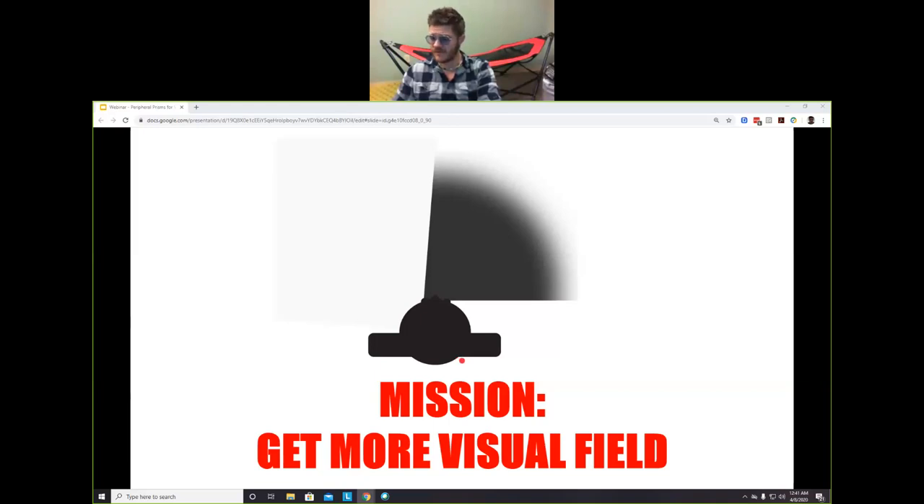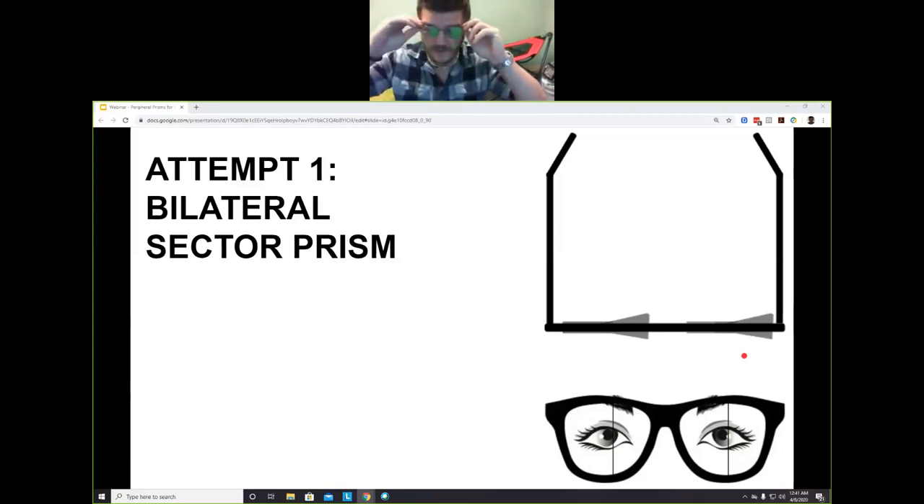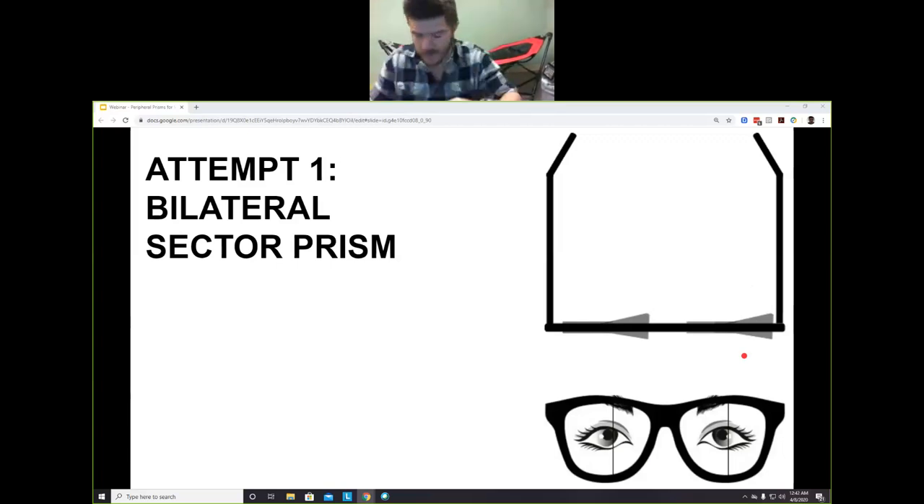I'm going to go through some previous approaches to hemianopia correction before getting to peripheral prisms. The first was called the bilateral sector prism — you place a prism in the area where the patient is blind. Using my hemianopia simulator, you'd put the prism right in the green-taped areas and instruct the patient to look into their blind area when they think something might obstruct them. If that sounds like a silly premise, well, it kind of is.